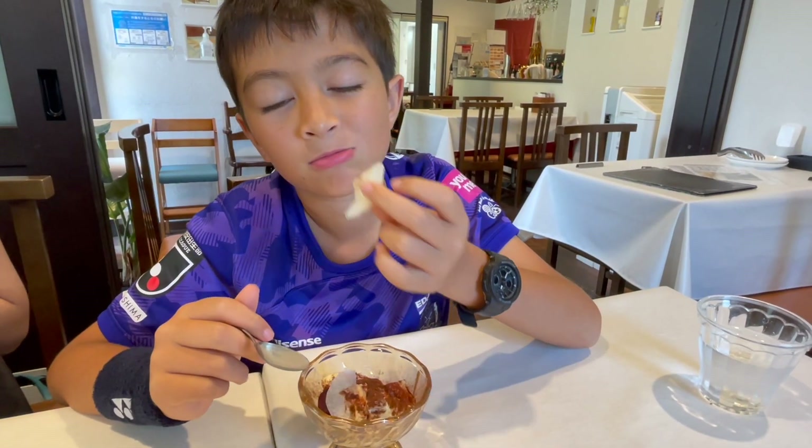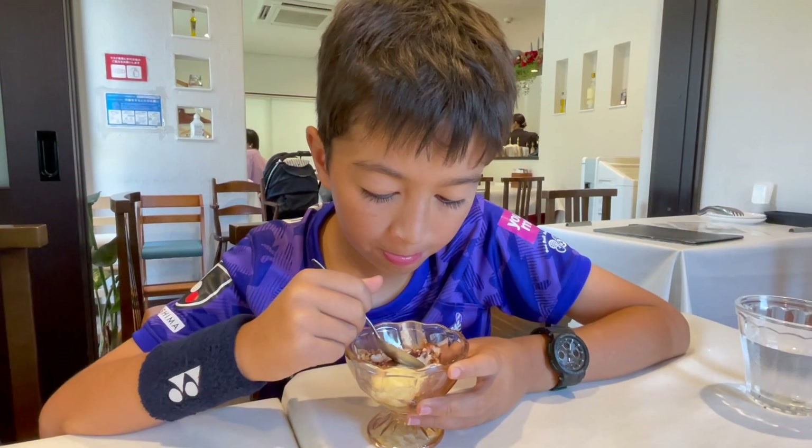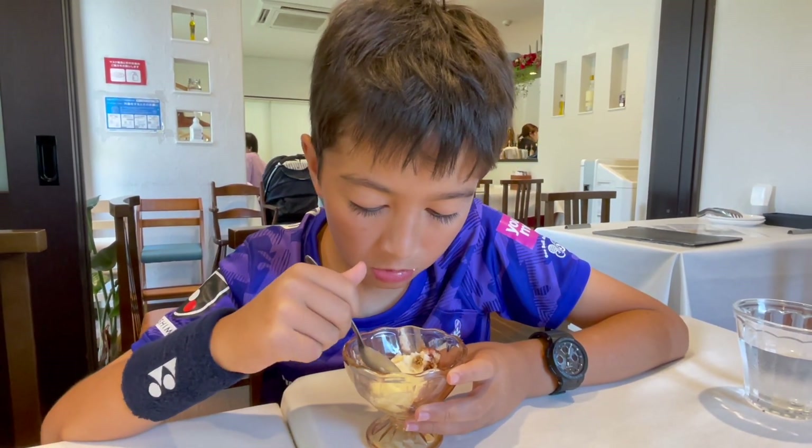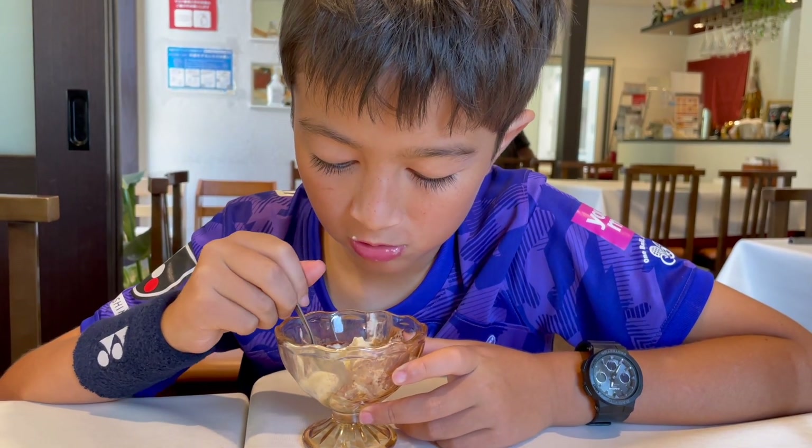I chose a tiramisu as my dessert. This came decorated with slices of juicy pear. The creamy texture was the perfect end to a delicious lunch. It's really, really good.